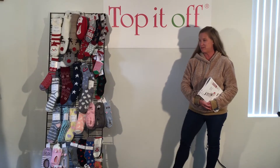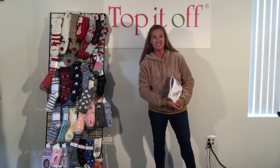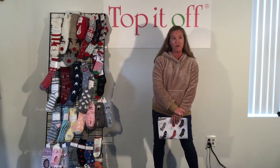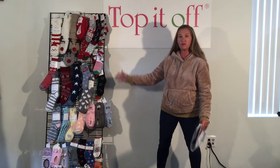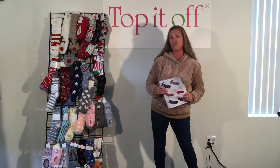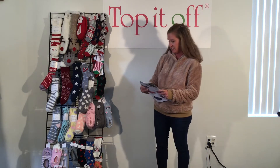Hello everyone, my name is Kate. I'm here from Top It Off Accessories and we are here today to talk to you about a great category that we have in our line: our slippers and socks. If you're following along with me in your catalog, you can start on page 48.